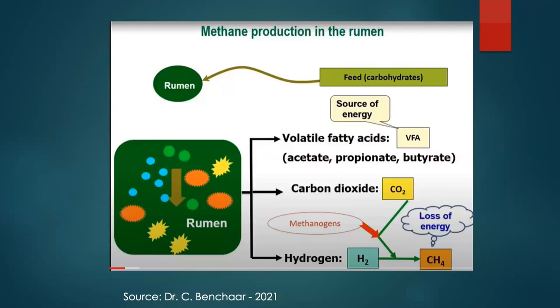VFAs are a source of energy, but we also get carbon dioxide, hydrogen, and methane. An important point: if we produce methane, that's a loss of energy the animal does not have available to make milk. Methane is always going to be there, but we want to minimize the amount so we maximize conversion of feed into milk.